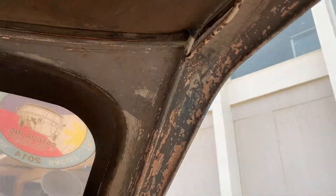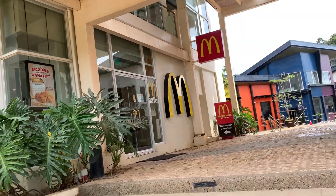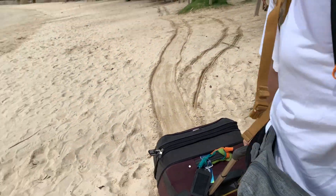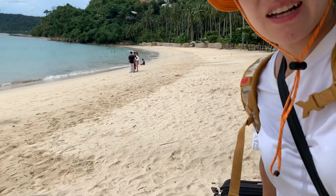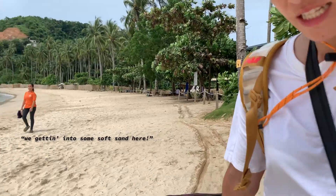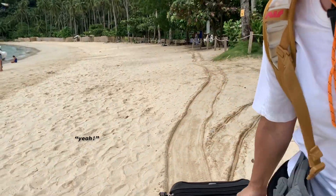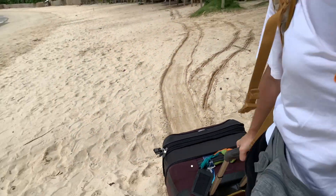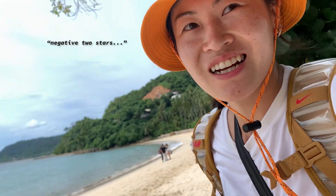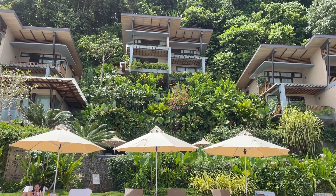To start our stay, we got dropped off by the tricycles, walked through a plaza where we later went for dinner, dessert, and a massage. Our luggage struggled through the sand in order for us to get to the lobby. At this point, we realized the tricycles dropped us off at the wrong spot. Getting into some soft sand here — yeah! That's tall. This is my workout. Negative two stars. Luckily, the plaza and the resort were next to each other.